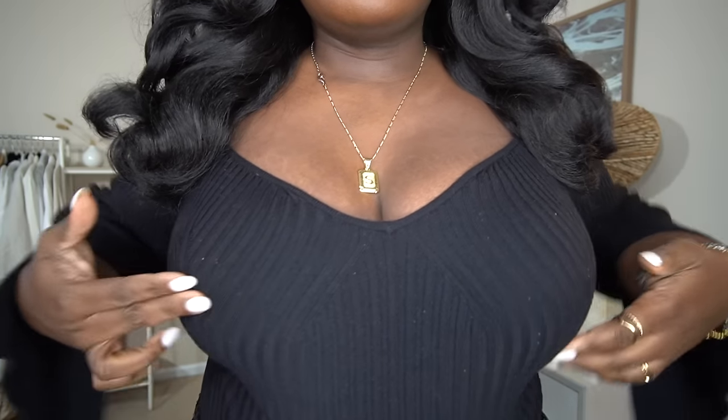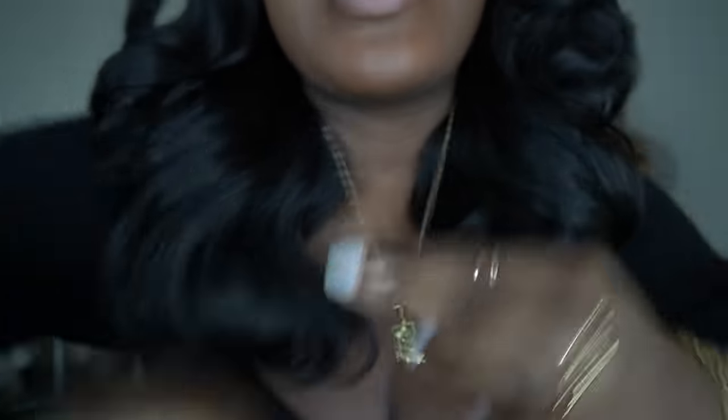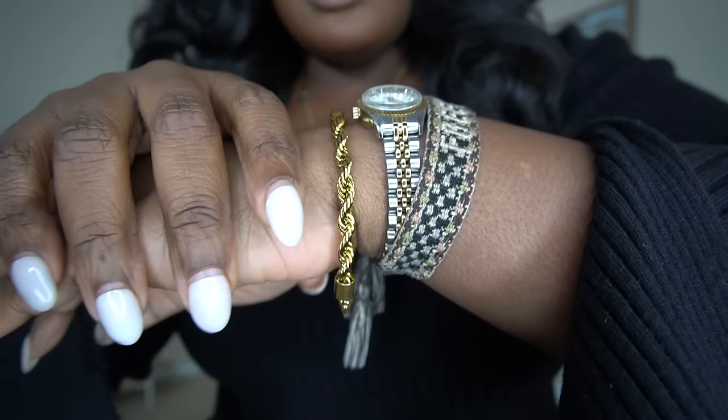This necklace right here is from the brand Braha - don't quote me on it - but it's such a great gift to give to the girlies because it's an initial necklace, it's personalized, and it's under 50 bucks. This pendant has stood the test of time through washes and wears. This is actually my second one because I lost the first, but the chain is not as durable, so keep it away from liquids. The rest of my jewelry is a mixture of H&M and Zara rings and my usual arm candy, which I'll link in the description box below.